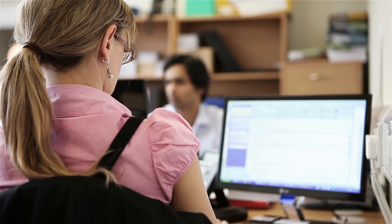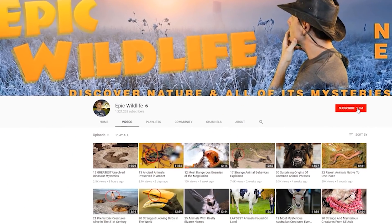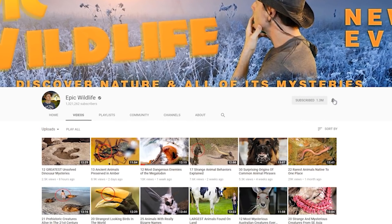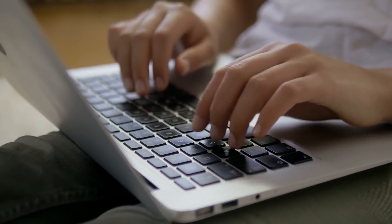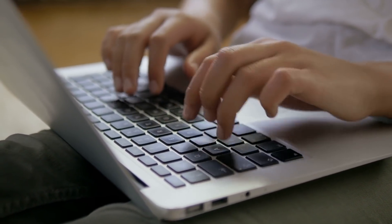Just a quick reminder before we wrap up: if you like the content, go ahead and subscribe to our channel. Just click on the red button so you won't miss another great episode. And let us know how you liked this instalment — tell us which animals were your favourites in the comments below.